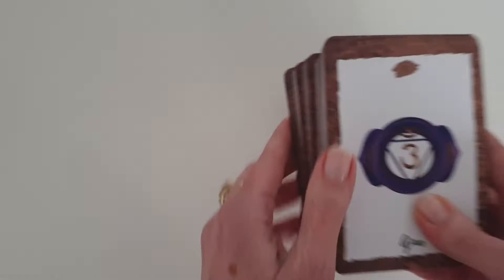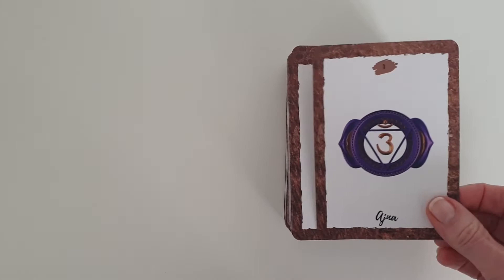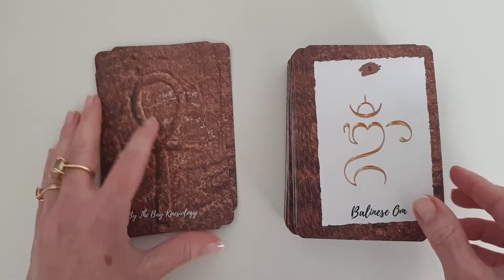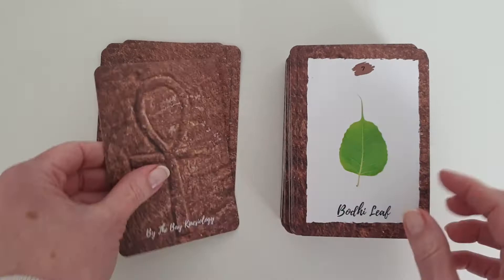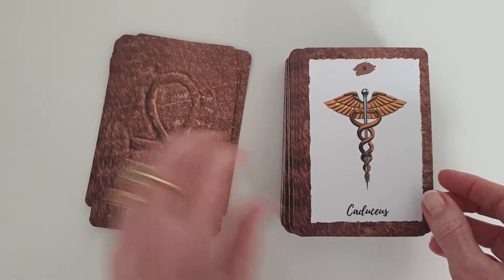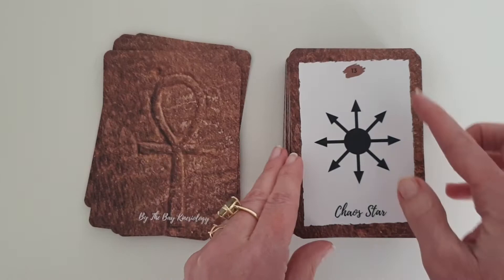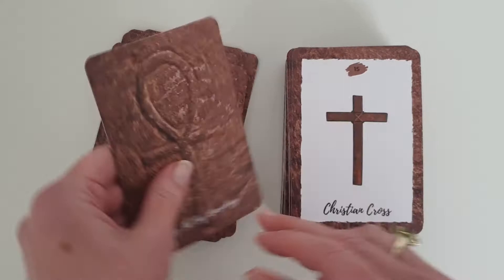Let's have a look at all of the cards that are in the deck. You've got Ajna, Anahata, Anubis, Bhagwa, Balinese Om, Bindi, Buddha Leaf, Buddha, Corticus, Khan, Celtic Cross, Celtic Trinity Knot. And they're all numbered, so you can see the number at the top here for each card.